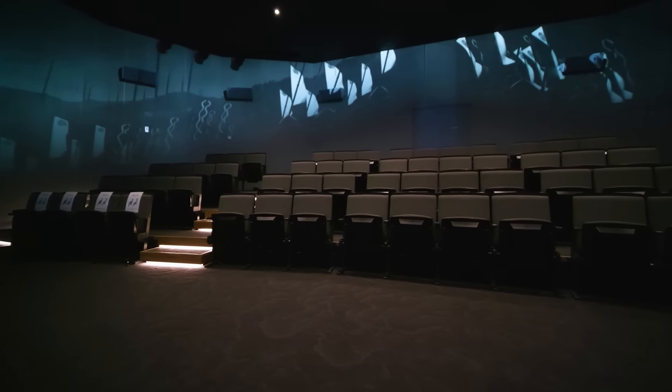Next is the theater. Here an innovative curved screen combined with immersive wind, vibration, and sound puts you in the thick of the action.